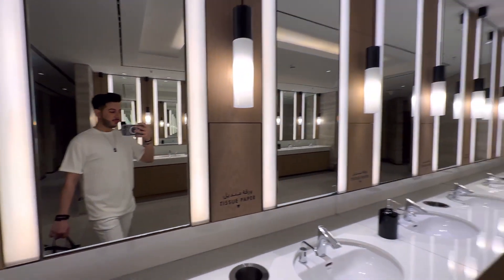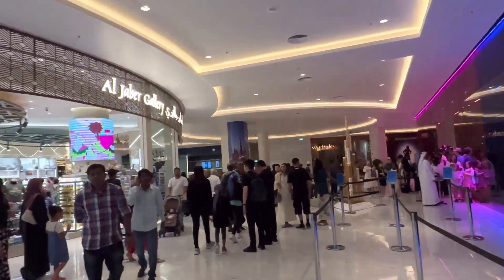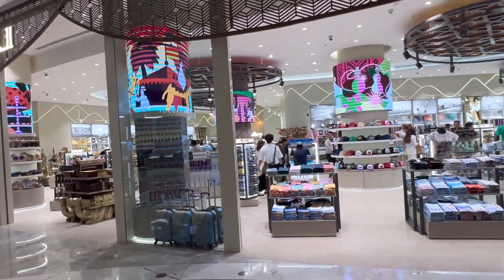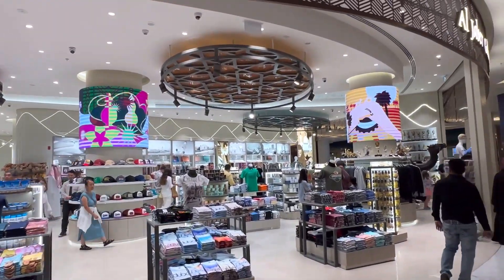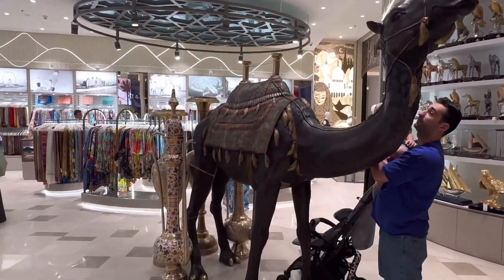I couldn't resist recording the washroom — it was very clean. On the right is the way to the top of Burj Khalifa, and on the left there is an art gallery with many traditional monuments in miniature versions, along with various clothing displays. I recorded it as well.